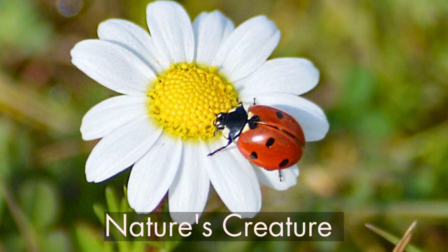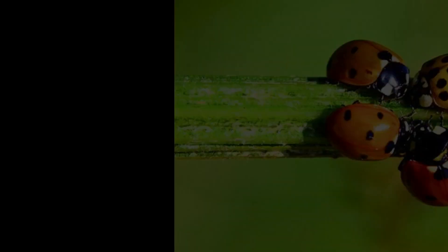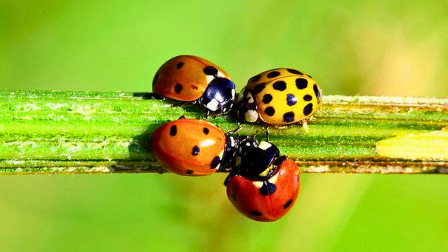Hello everyone, welcome to my channel Nature's Creature. Today's video is about ladybugs.